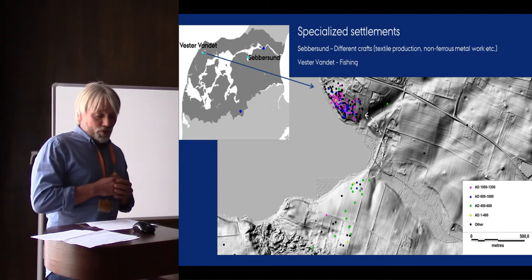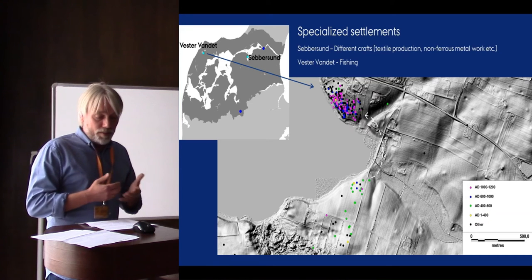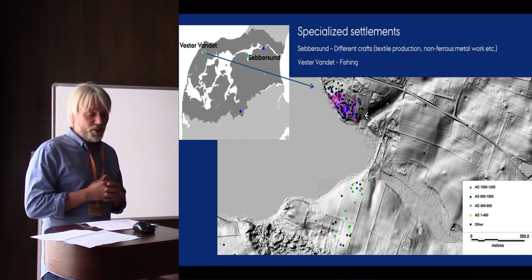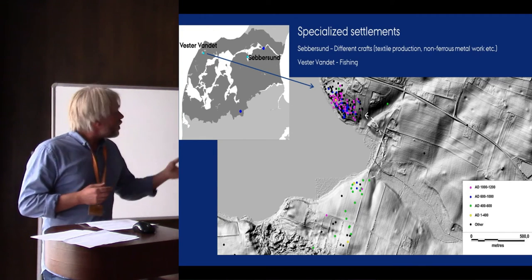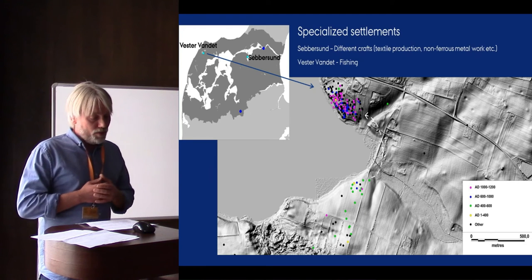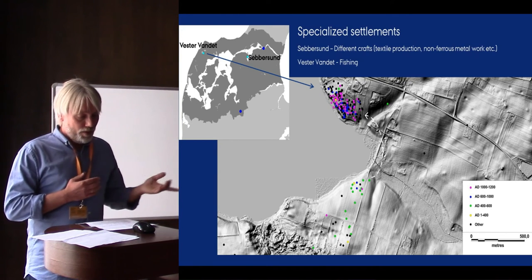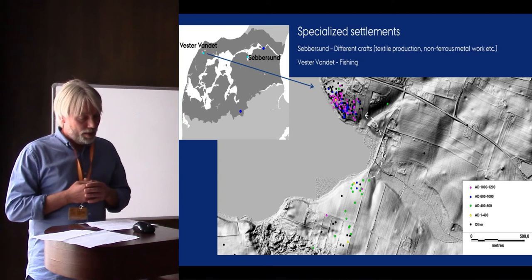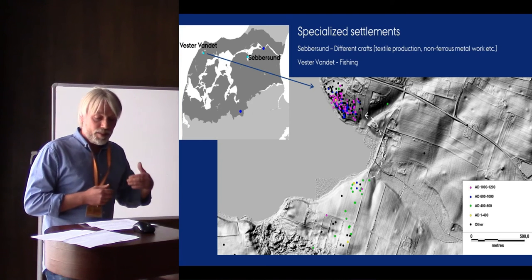Both Vestavanet and Sepersund are located right by navigable waters, and that is in opposition to most of the other settlements, which are usually situated on the hills at the more optimal locations for farming. Vestavanet 2 seems to have been thriving from the 7th century onwards. One of the things worth noting here is the likely predecessor, 400 meters to the south — the distribution of the metal detector finds seems to indicate that the settlement was moved from there around AD 600, and it appears to have been moved across a rather distinct boundary in the landscape: a small river. That's something I'll get back to in a minute.